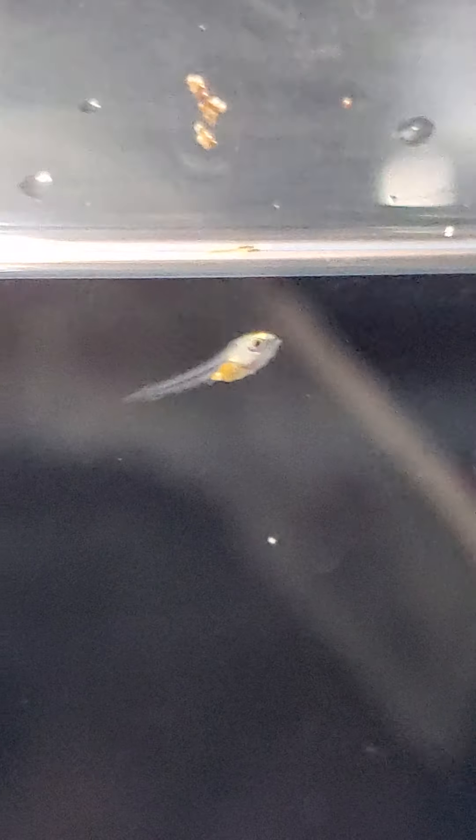The last time I feed them, I actually do at least a 50% water change. So I feed them breakfast, lunch, and dinner. After breakfast and lunch I use the turkey baster to clean the tank. After dinner, I do at least a 50% water change.